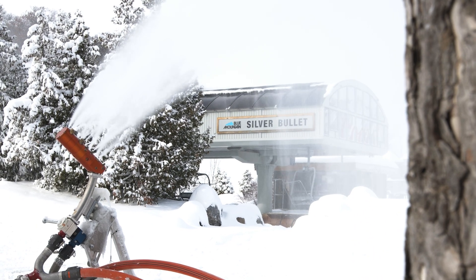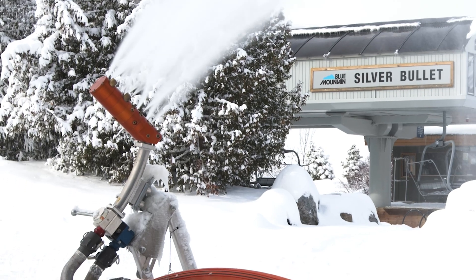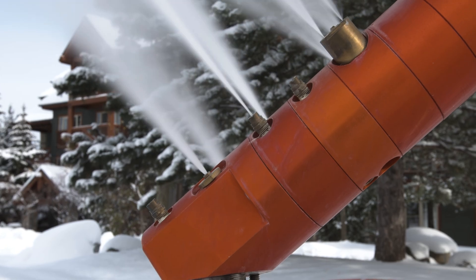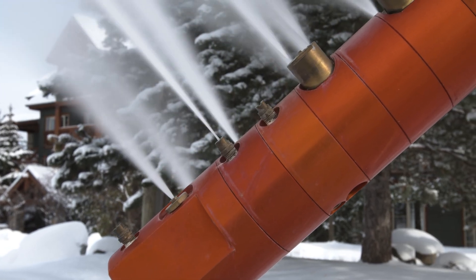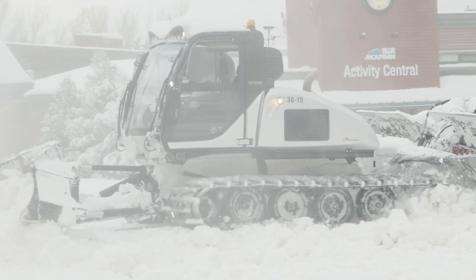From there, you're waiting for wet bulb temperature. The easiest way to describe wet bulb is it's the temperature that resides between the actual air temperature and the dew point. If the humidity is relatively low, you're going to have a better wet bulb. People might see minus two and a half and say, why isn't snowmaking fired up? Well, it's because the wet bulb and the humidity is too high and we can't make snow at that.